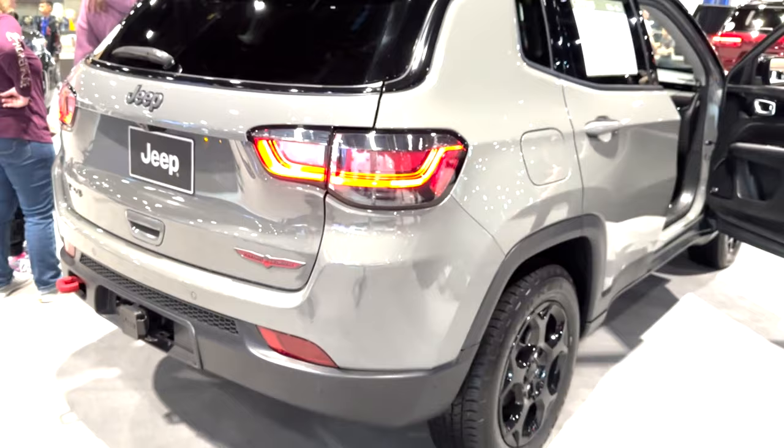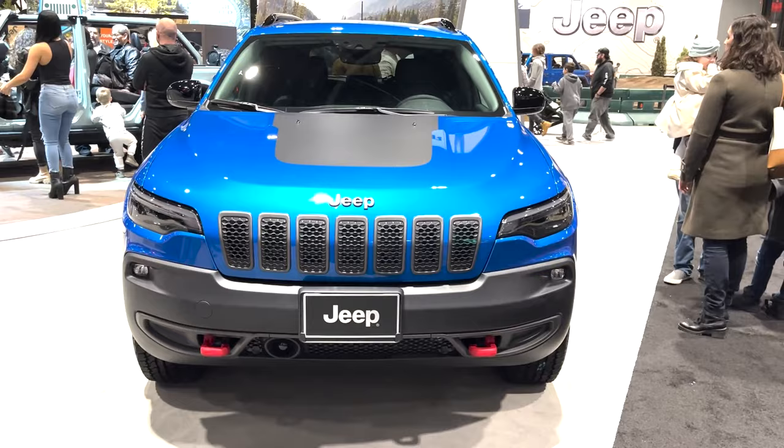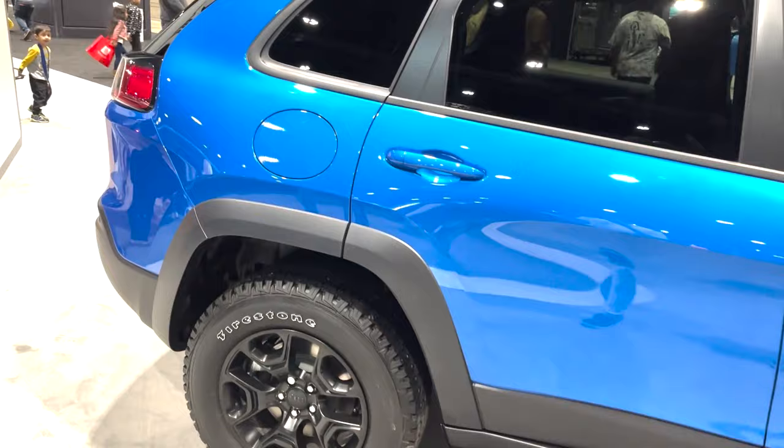Yet another Trailhawk came in the form of the Cherokee. This is the final model year for the Cherokee before it gets discontinued, and this is the top model for 2023, starting at $41,295. This model has many of the same features that were found on the Compass Trailhawk. The 2.0-liter turbo engine makes 270 horsepower, 295 pound-feet of torque, and can tow a best-in-class amount.